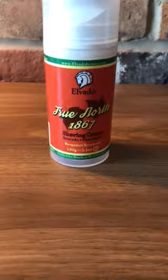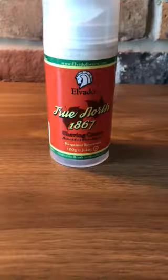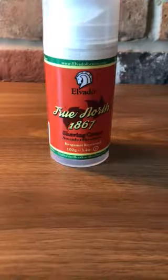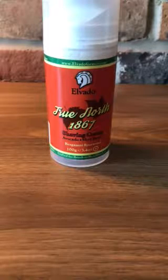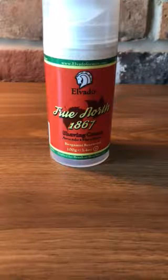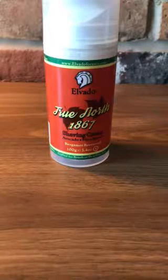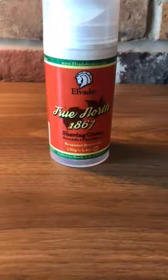Hello everyone and welcome to the Stonefield Shaving Company product review. My name is Jonathan and I'm going to be talking today about the Elvado True North 1867 shaving cream. I'm doing this review from a hotel in Mississauga. I travel a lot as a pilot, and I want to continue the wet shaving experience on the road by finding great quality products that are easy to use, won't make too much of a mess, and allow me to enjoy the experience when I'm away from home.